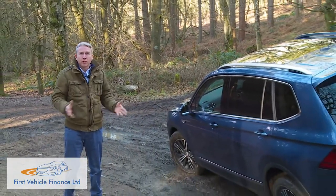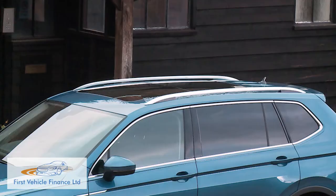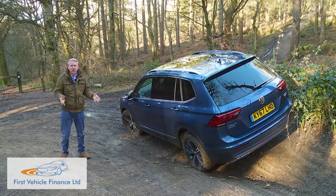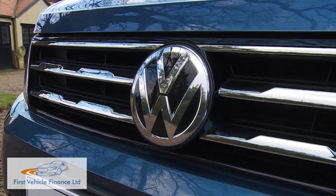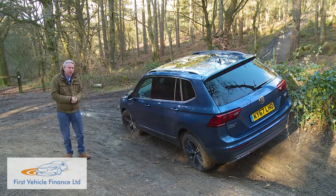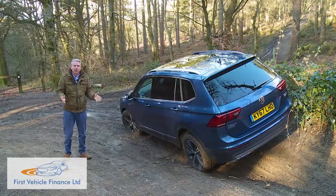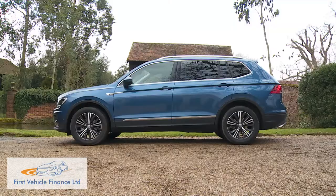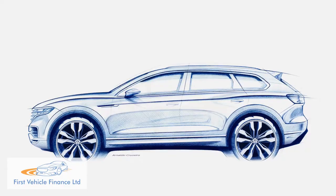This helps explain why Volkswagen has done more than just add extra length to this model — the styling of the front end and the roof is different too, and why this Allspace variant is built on the other side of the Atlantic from its standard stablemate, at the company's factory in Puebla, Mexico, the plant that already assembles Beetle and Jetta models. The higher price point is down to the fact that Volkswagen has ignored lower-spec and lower-powered trim and engine options, positioning the Allspace as a stepping stone to its larger, more luxurious Touareg SUV.